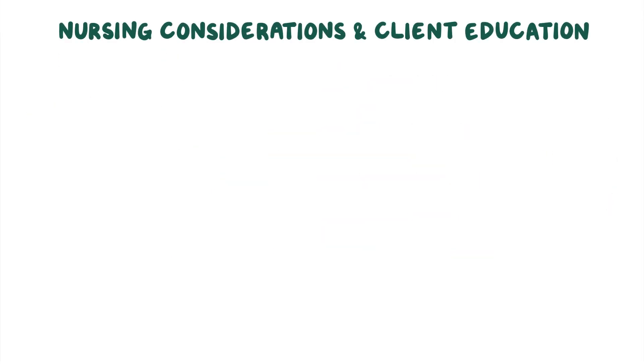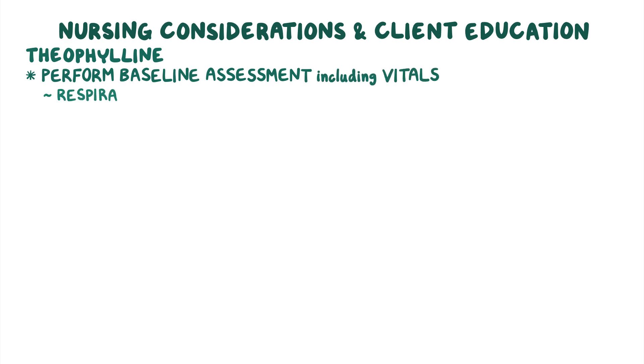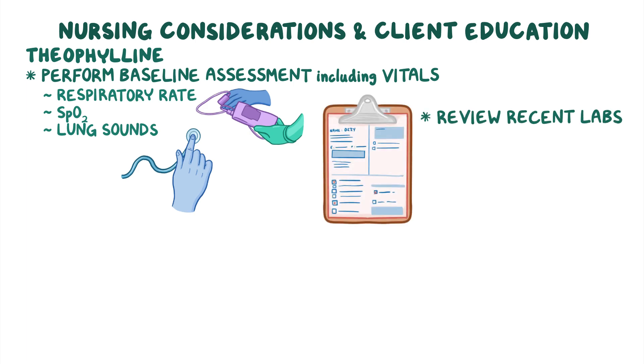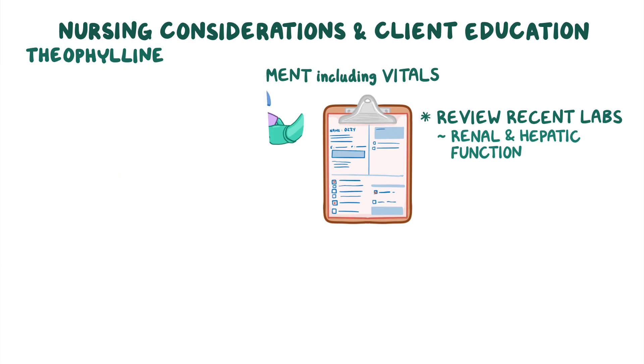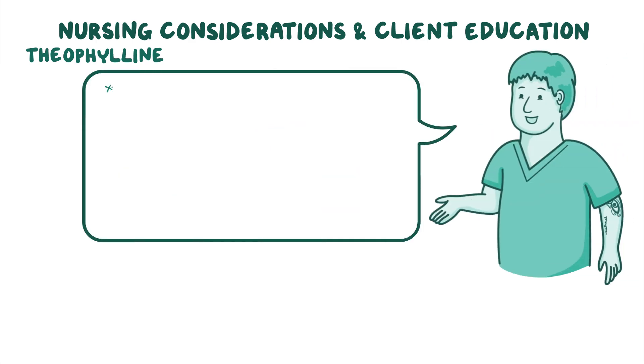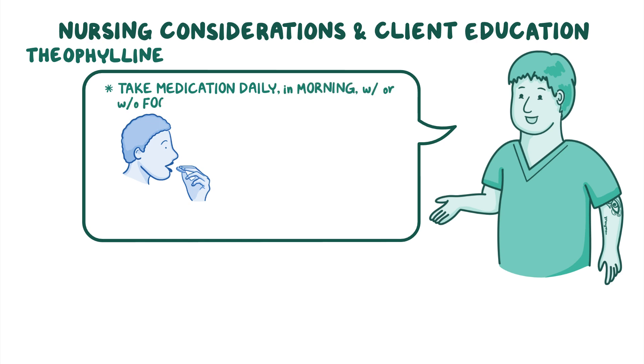When caring for a client who has been prescribed a respiratory stimulant like theophylline, first perform a baseline assessment including vital signs — especially respiratory rate — as well as SpO2 and lung sounds. Then review your client's recent laboratory test results, including renal and hepatic function. Next, explain to your client that the medication will help them breathe easier, and instruct them to take their medication daily in the morning, with or without food.